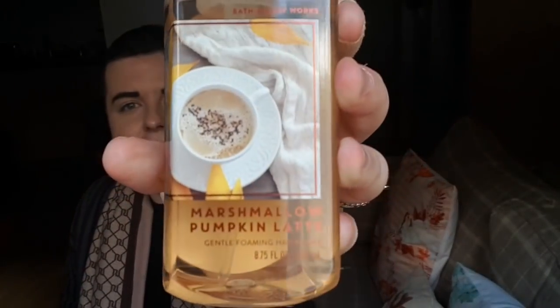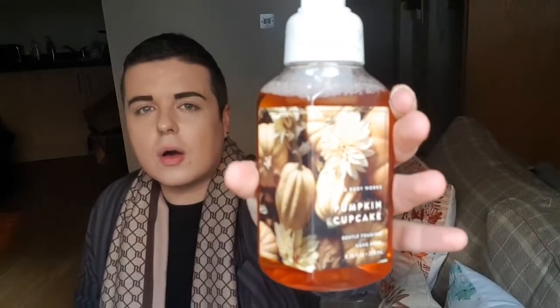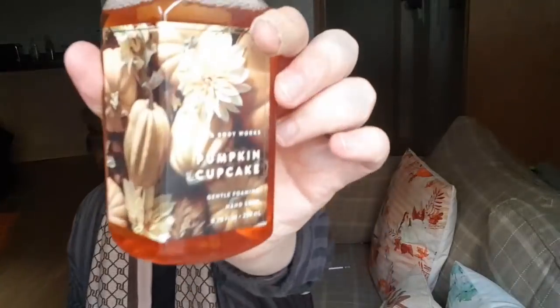Then the Marshmallow Pumpkin Latte - oh my god, I just need more of these. I go through them so much; I love to change them all the time. She got me the Afternoon Apple Picking one - a lovely crisp red apple smell. And the last one - might be my favourite - this is Pumpkin Cupcake. It smells like buttercream, butter icing. I wish YouTube and phones had smellivision! She got me those and I think all five were about $24 or $25. Thank you Nicola.